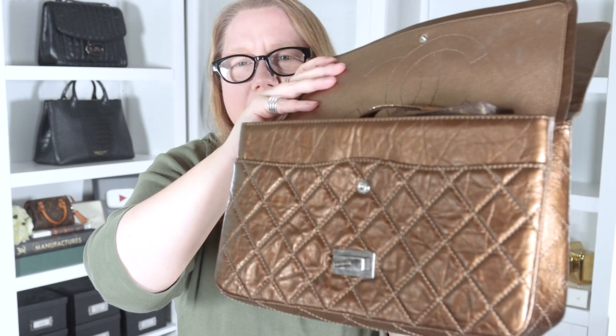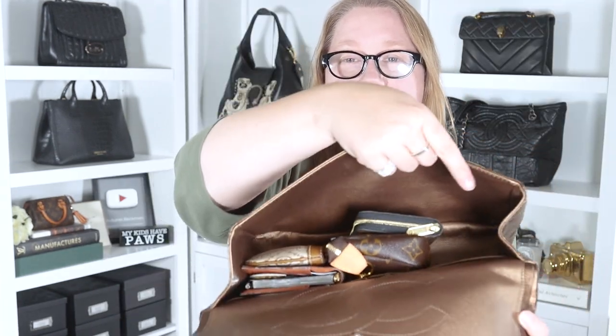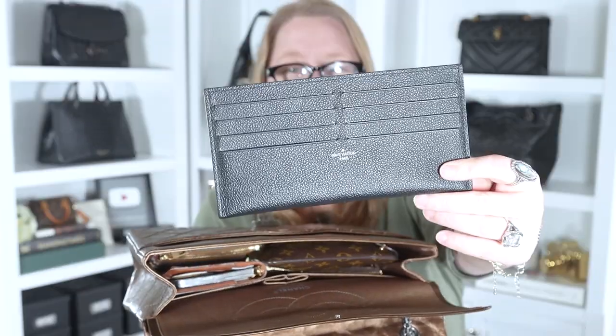Now let's put the same things in the larger Reissue 227. The Toiletry 19 fits with plenty of space - it can't stand up, sticking out just a little. With all the items that filled the clutch, there's still quite a bit of room, and I haven't used the back or front compartments yet. The Mini Pochette can lay down as intended, leaving room for sunglasses and probably a scarf on top.